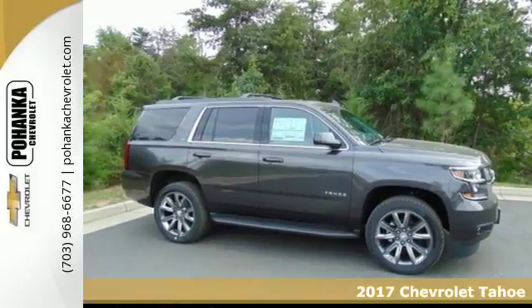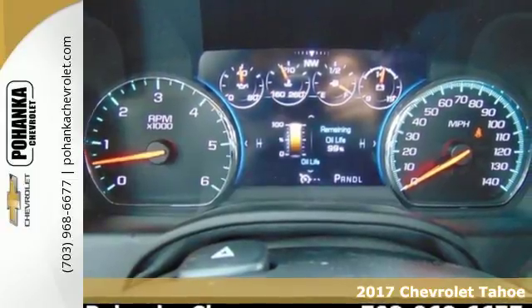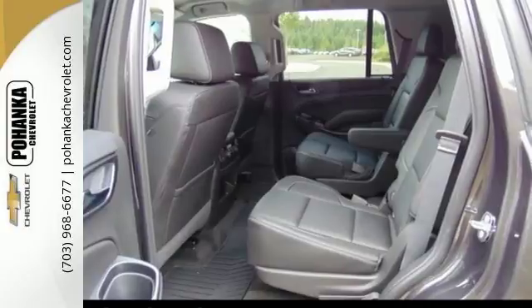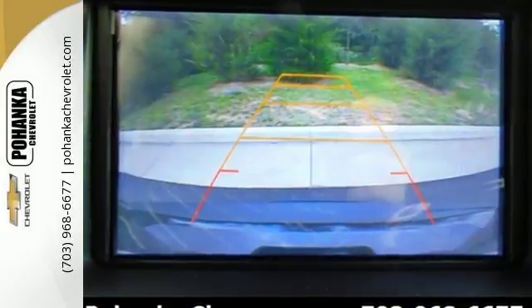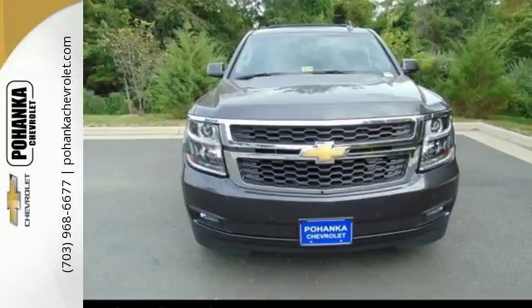It's a 2017 Chevrolet Tahoe, providing you with a bounty of big-time capability. It's quite simply the do-it-all full-size SUV that accomplishes anything. Why decide between performance and efficiency when you can have both with this 5.3-liter Ecotec V8 engine?